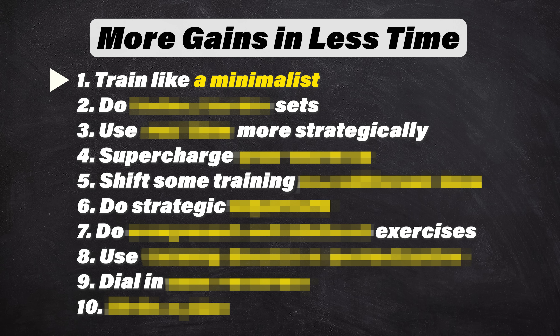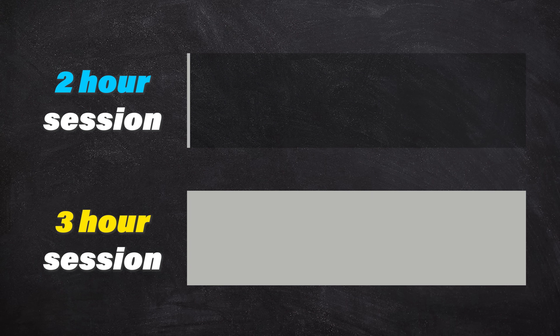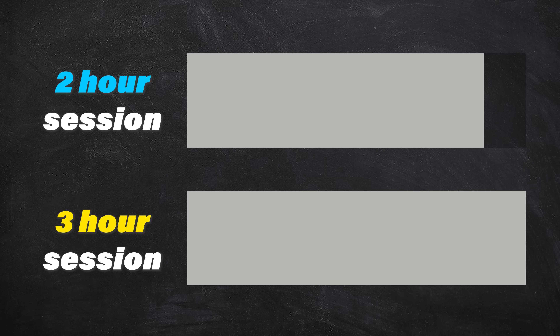Number one: train like a minimalist. A lot of climbing and strength training advice comes with the assumption that we're willing to spend as much time as needed to achieve maximal gains. So if adding an extra hour onto our session gets us 100% of the gains instead of 90%, the maximalist will always do the extra hour. But if you don't have that extra time, taking a more minimalist approach might not give up as much as you think.